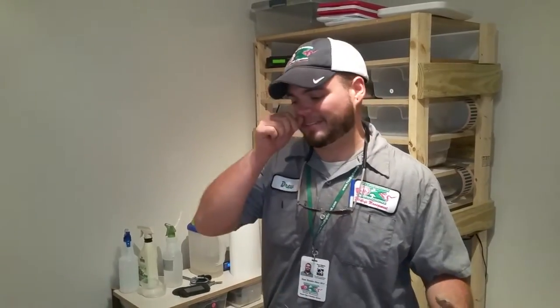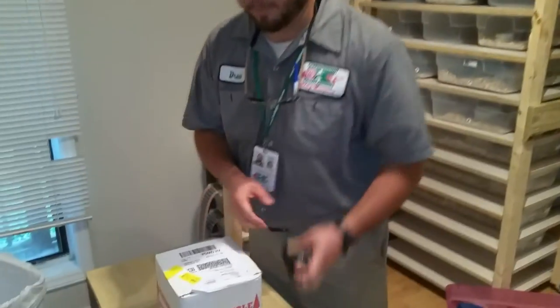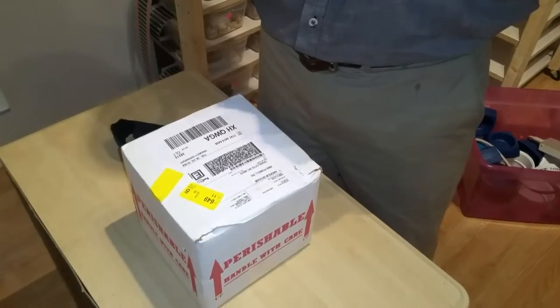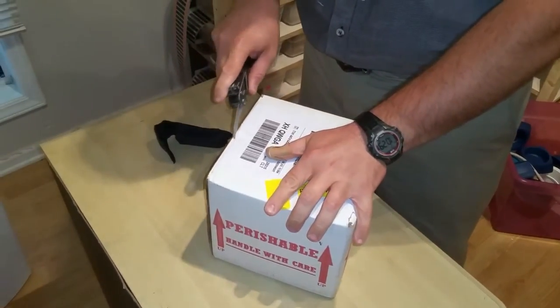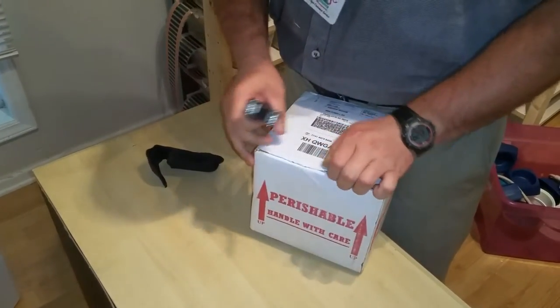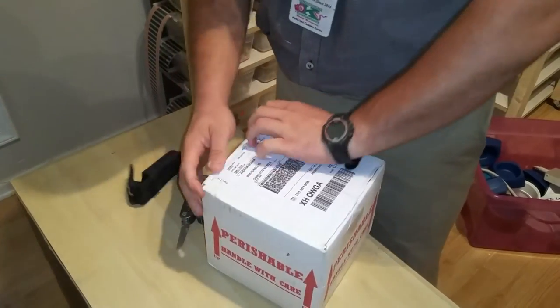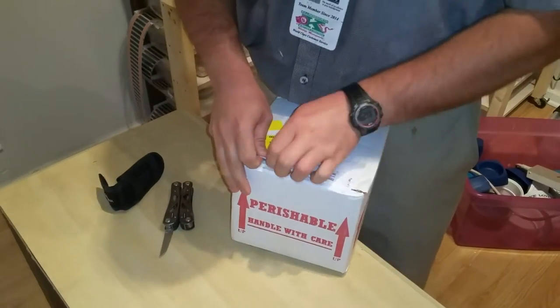What's up everybody, Drew, Queen City Constrictors. Had to make a quick trip home to do this unboxing — delivery guy left it on the porch. Got my roommate Bryant here filming for me. If any of y'all have looked on the Queen City Constrictors Facebook page you might know what's in here, but if you haven't, we're gonna find out — something I've been really excited about for a while.